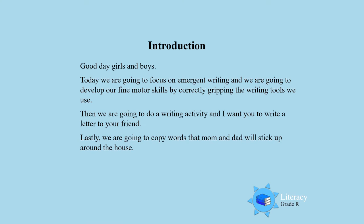Good day boys and girls! Today we are going to focus on emerging writing and we are going to develop our fine motor skills by gripping the tools correctly. Then we are going to do a pretend writing activity — I want you to pretend to write a letter to your friend. Lastly, we are going to copy words that mom and dad will put up around the house. So let's go, boys and girls, and practice our emerging writing skills.